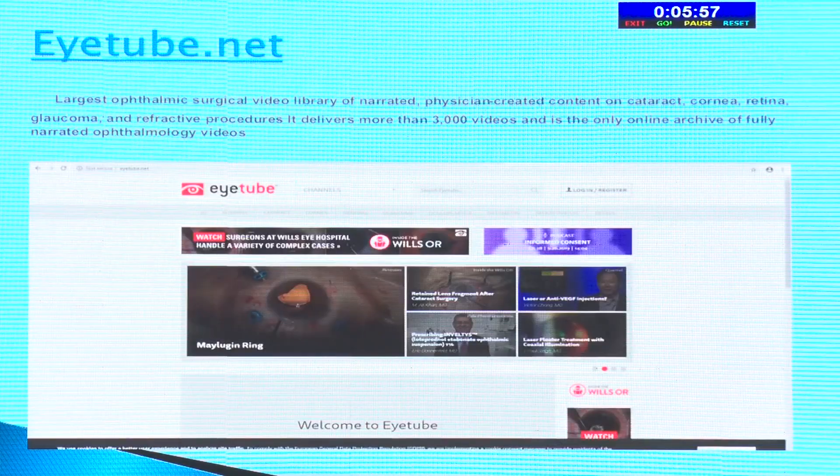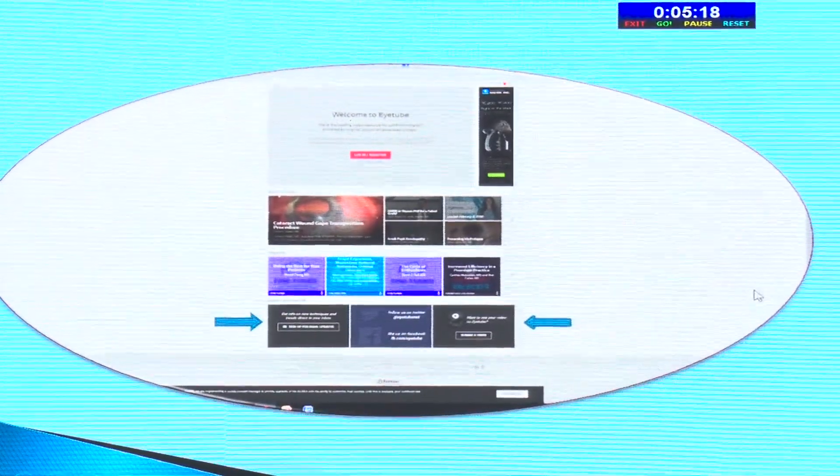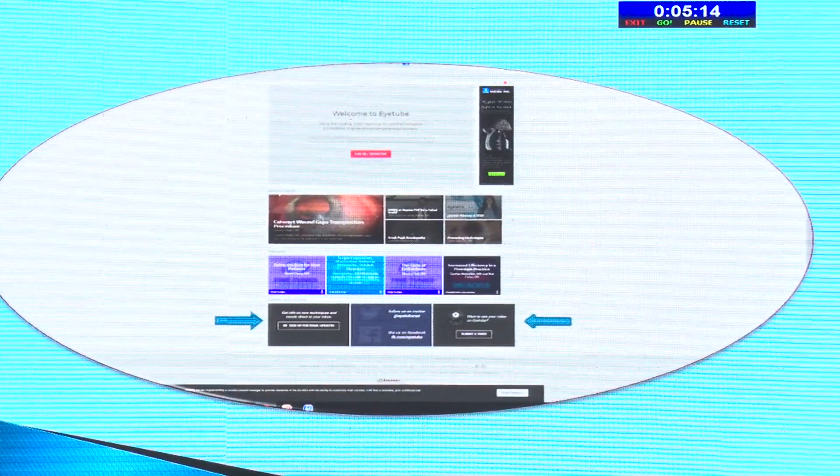Eyetube.net is a video library — the largest ophthalmic surgical video library of narrated physician-created content covering cataract and almost all subjects requiring surgery in ophthalmology. It has more than 3,000 videos and is the only online archive of fully narrated ophthalmology videos, so you can understand what is happening at every step. You can also submit your own videos here — if you have a good video, they are ready to accept it. It accepts submissions from any resident or senior faculty member, not just animated content.